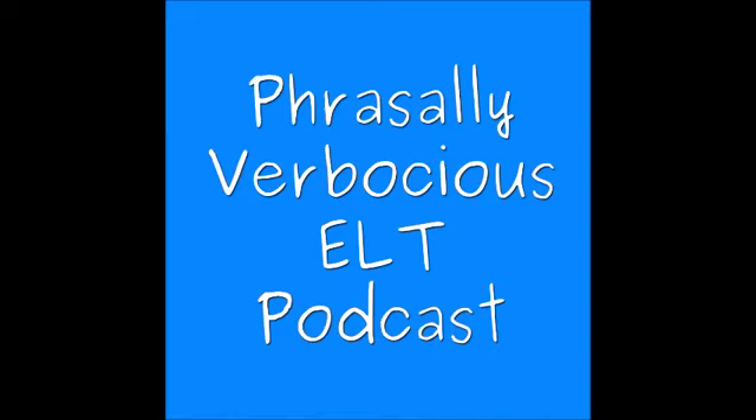Hello and welcome to Phrasily Bebocious, a regular podcast where Gary's talk about all things ELT. I'm Chris. And I'm Alan.